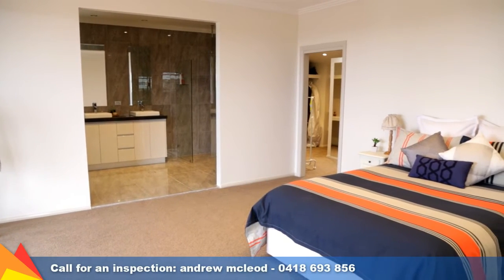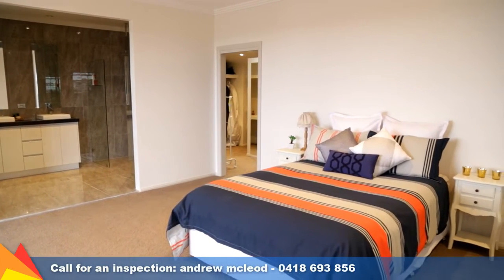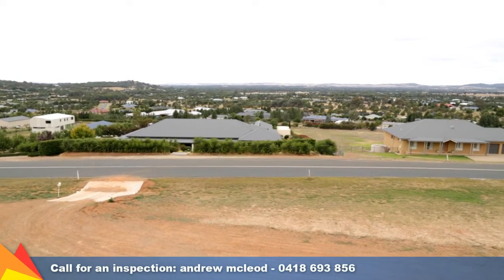The luxurious main bedroom is positioned in its own wing and includes a large walk-in robe, ensuite, plus a balcony with panoramic views.